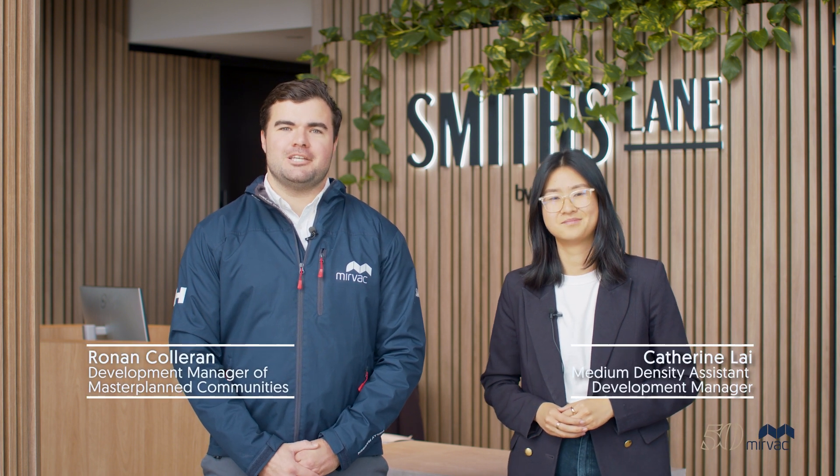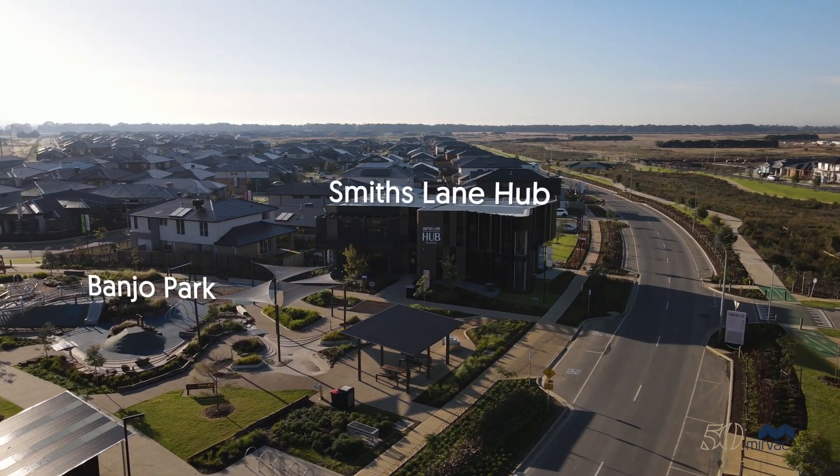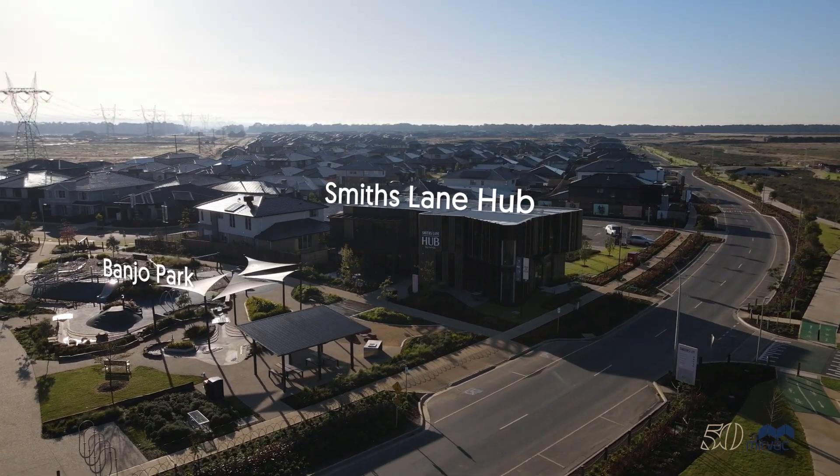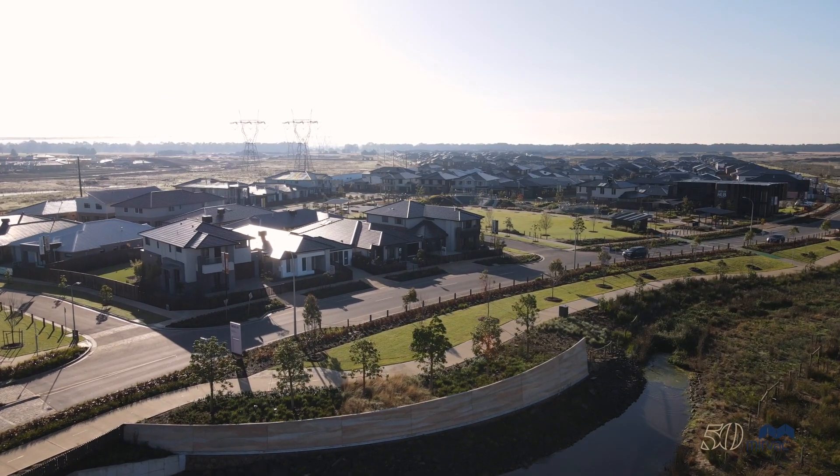Hi, welcome to MIRVAC Smith's Lane Community in Clyde North. I am Ronan Colloran, Development Manager of Master Plan Communities at MIRVAC. And I'm Catherine Lay, Medium Density Assistant Development Manager. With our 1,000 residents now living within Smith's Lane, we're here to give you an update on all the incredible things happening in our fast-growing community. Let's go take a look.